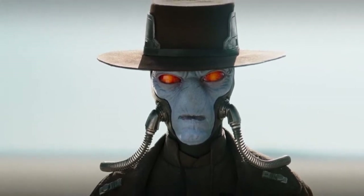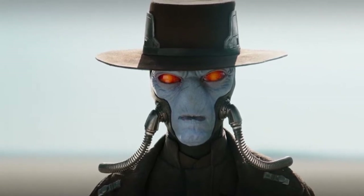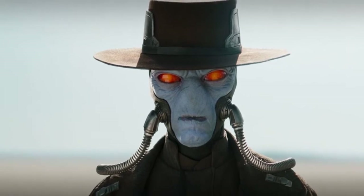The 1/6th scale Cad Bane collectible figure comes outfitted with a meticulously tailored costume, a belt, pistol holsters, and a long coat embedded with wires for a variety of posing options — and of course, Cad Bane's iconic hat.